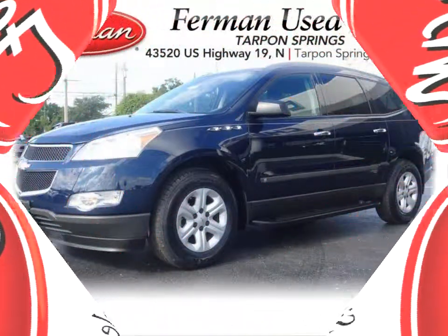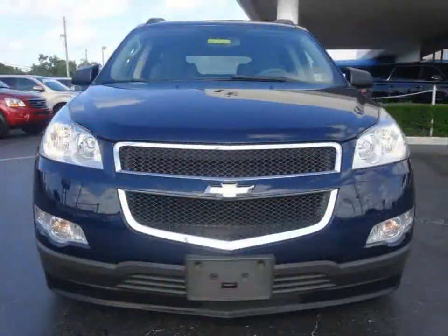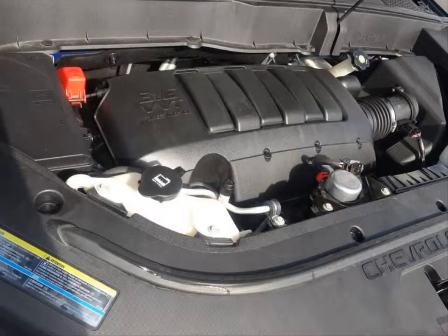Furman Chevrolet of Tarpon Springs with a 2009 Chevrolet Traverse LS. This vehicle has a 3.6 liter V6 and an automatic transmission.